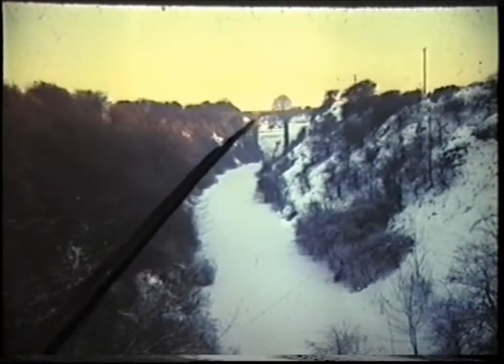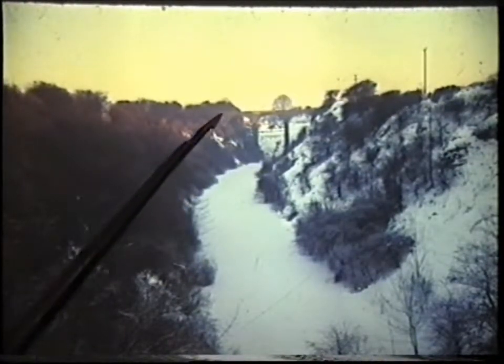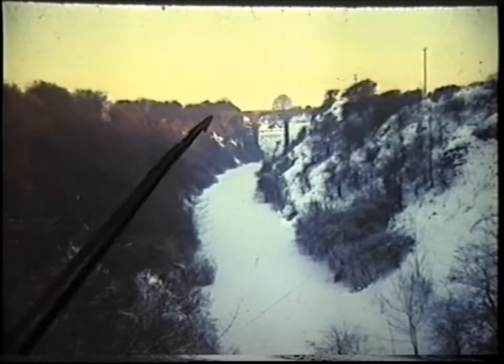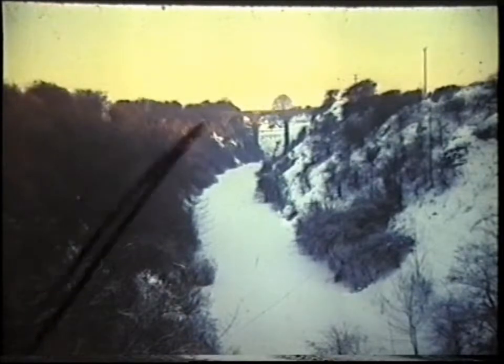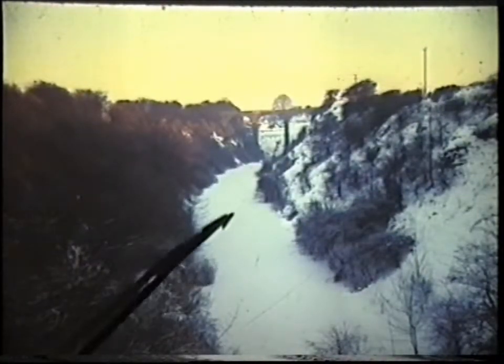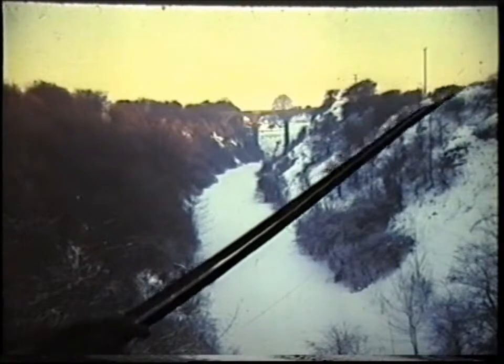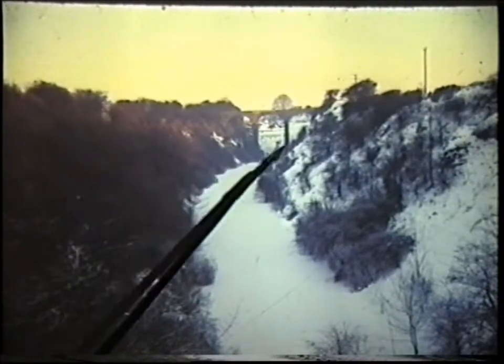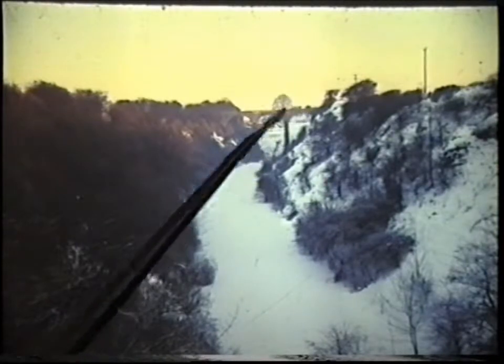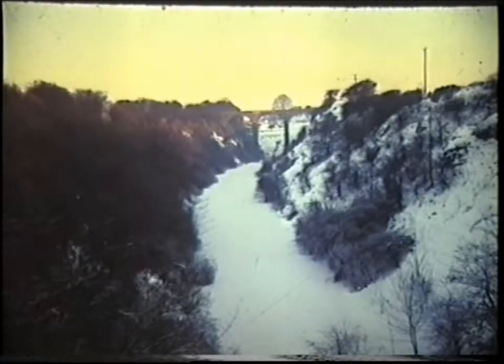This amazing viaduct is nothing more than an accommodation route that the landowner — whose field this used to be — insisted upon: there had to be a communication from this part of the field to that part. And they built this magnificent viaduct just for sheep and cattle to stroll across from one part of the field to the other.